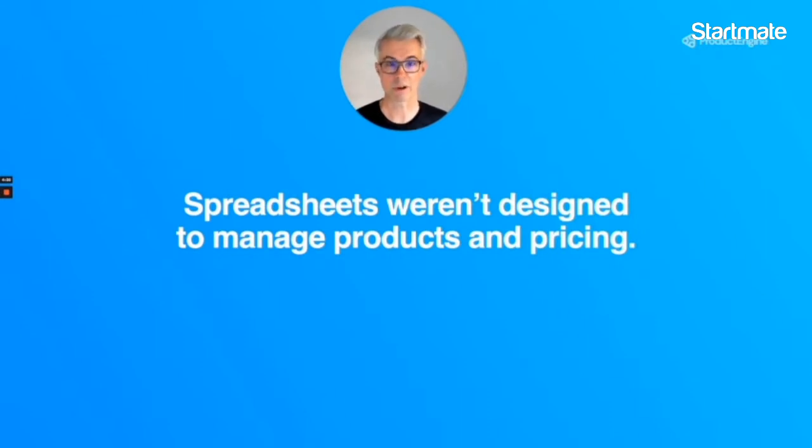All these different sources cause chaos for staff. Inefficiencies cause missed deadlines and, worst of all, lost sales.